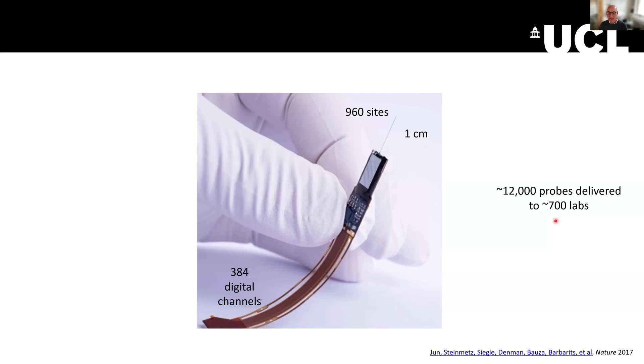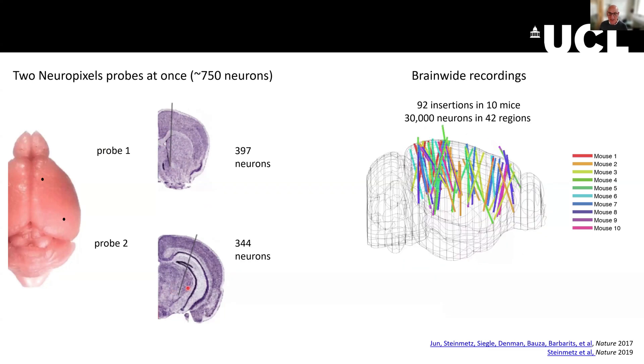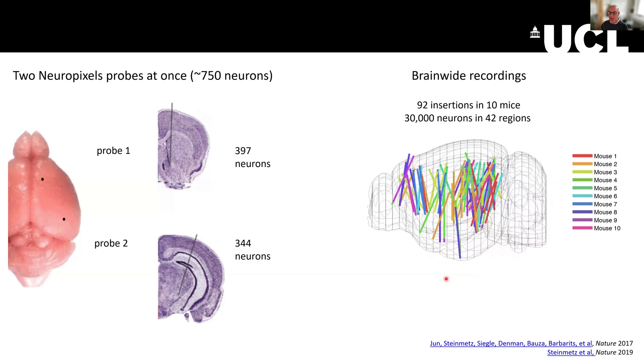One of the things that really made these probes transformational was the ability to record not only from one place in the brain, but from many places at the same time. Here's an experiment where we inserted two probes at the same time. And here's an illustration of a study by Nick Steinmetz where he typically inserted two or three probes at a time in multiple mice, allowing unprecedented coverage of the brain.